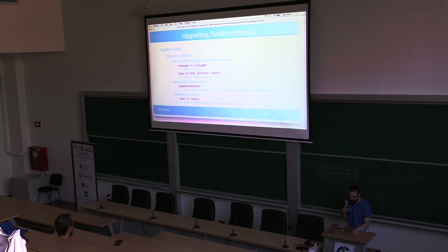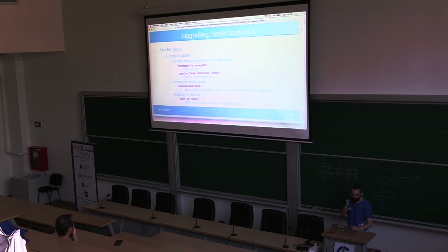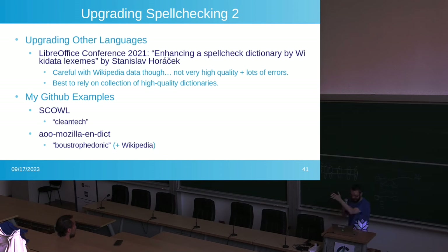Google Ngrams can also show the rise of new words. 'Biopharmaceutical' was only invented recently — it started in the 1960s but now has become very popular. And of course, back to American 'color' versus British 'colour' — you can see that in American English, back in the 1830s, they started to correctly spell it. A few years ago there was a conference talk about upgrading the Czech dictionaries — check that one out.